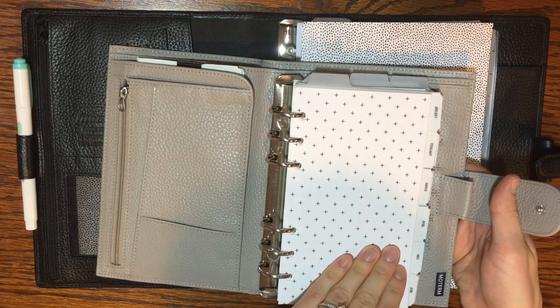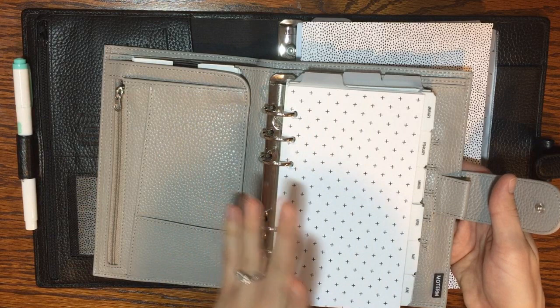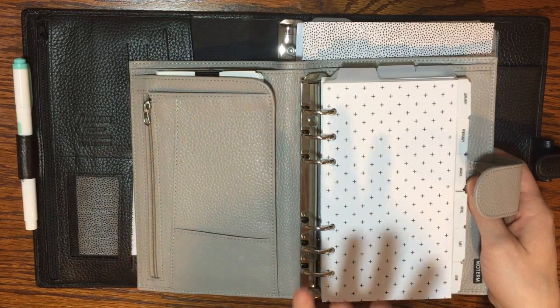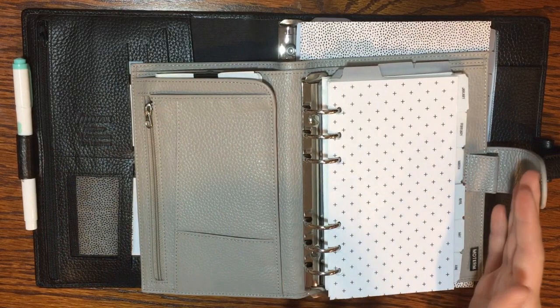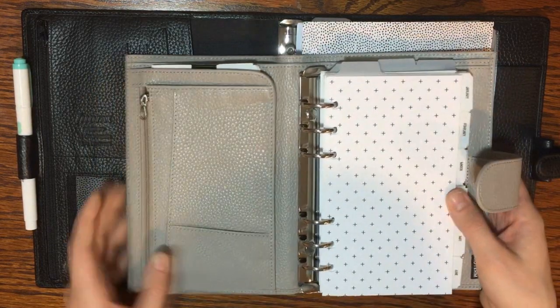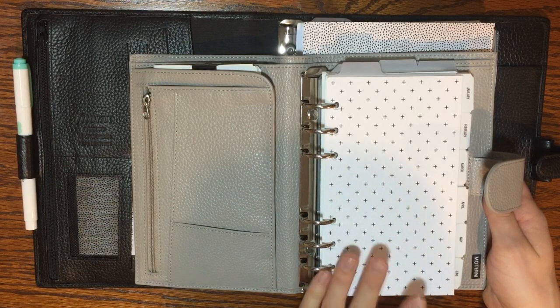The last two years I've had almost the exact same setup, just with a few tweaks here and there within that binder. I love personal size in general — it's a really helpful, great in-between size that's easy to take with you on the go but also easy to have enough space to write.